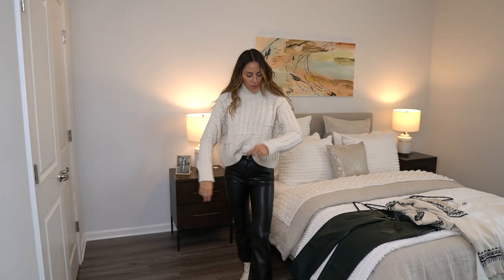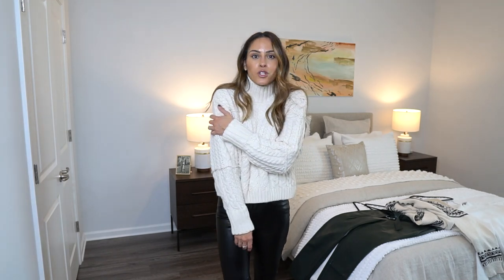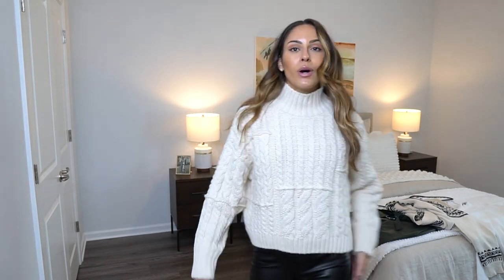Last sweater — this is the Zara one. I kept the boots because this goes perfectly together. This one's a little bit more of a higher neck turtleneck; you can wear it out or tuck it in, and it's so comfortable. For some people, a turtleneck can be a little bit uncomfortable, but I love turtleneck sweaters in the winter — they're so cozy. I also love cable knit sweaters; I feel like they just add so much character to your outfit. I personally prefer it tucked in a little bit.